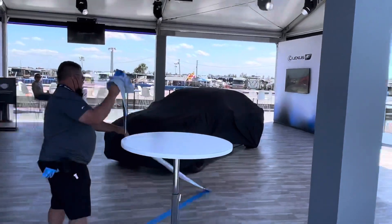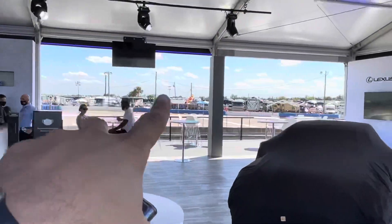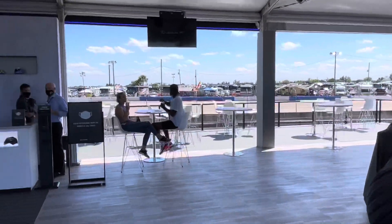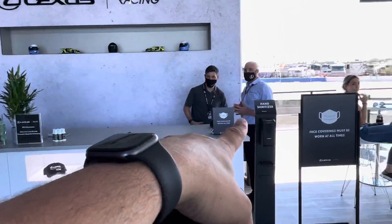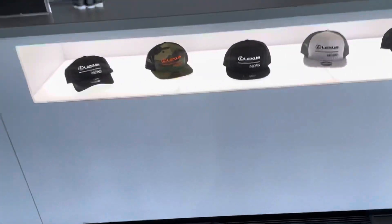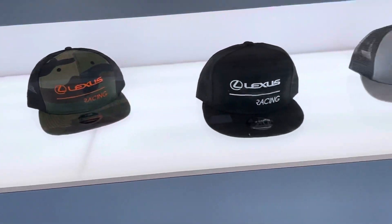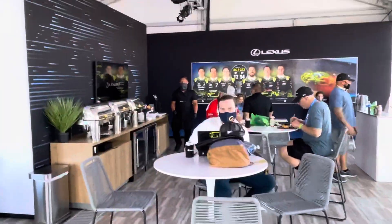Over here is another world debut from Lexus. Look at this suite — the racetrack is right there at Turn 1. There are tables to hang out on. Fresh new swag — that's Mike Pricer from Lexus Racing right there. Look at these new hats — I love these new hats. These are all exclusive to the race.